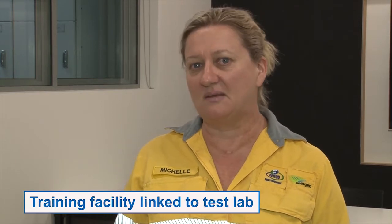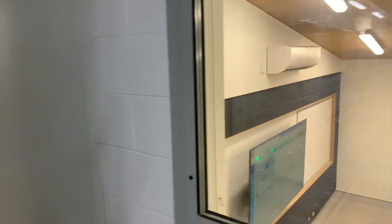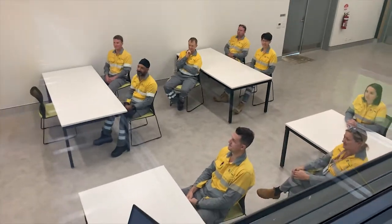We're now in our MIST training facility. Linked closely to the MIST laboratory, we are able to demonstrate and show how we connect renewable and distributed energy resources into our network and our isolated systems. We use the classroom to connect that with not only our school students, university students, and our staff, as well as our commercial partners, in how we can do this better into the future.